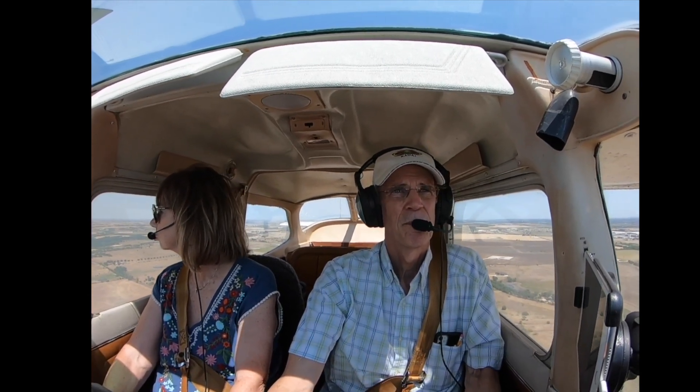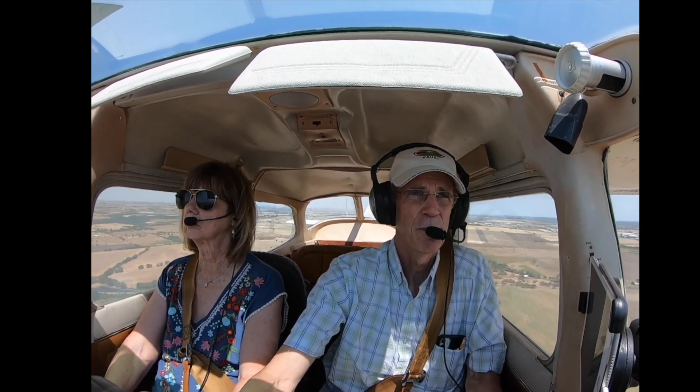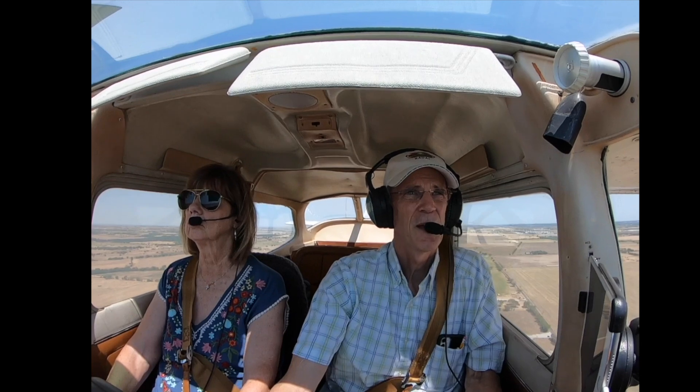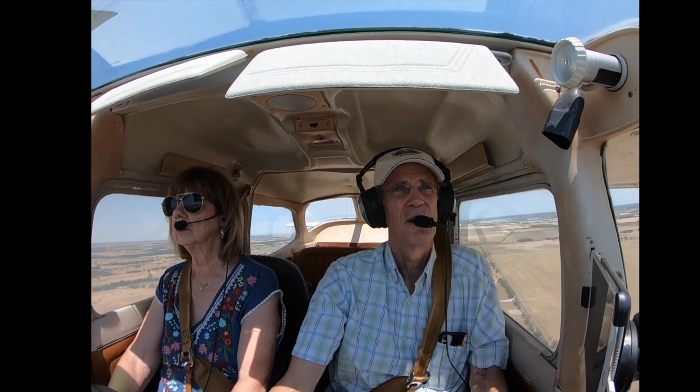We're good. 500 feet. I'm going to stay up a little high. I don't see our PAPI lights — two red, two green. This is out of service. You're pretty high. I know, I'm dropping.